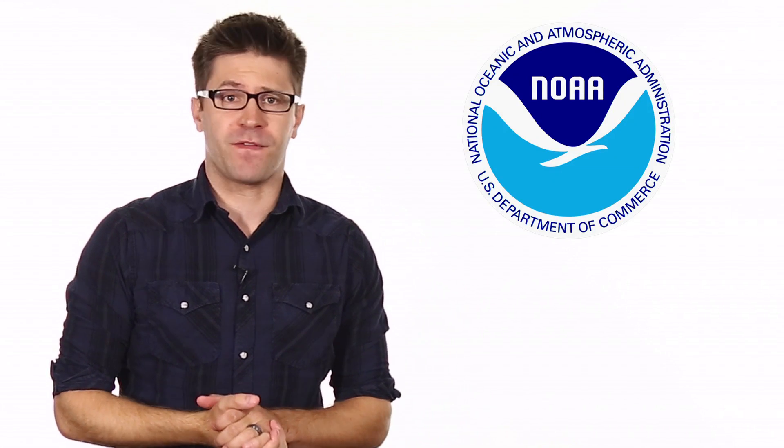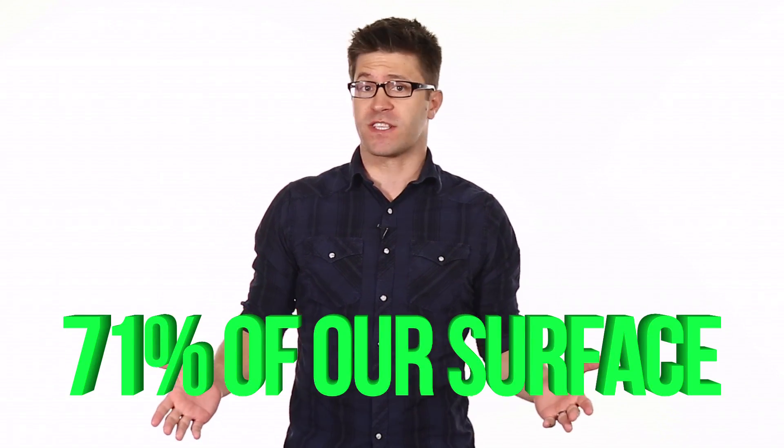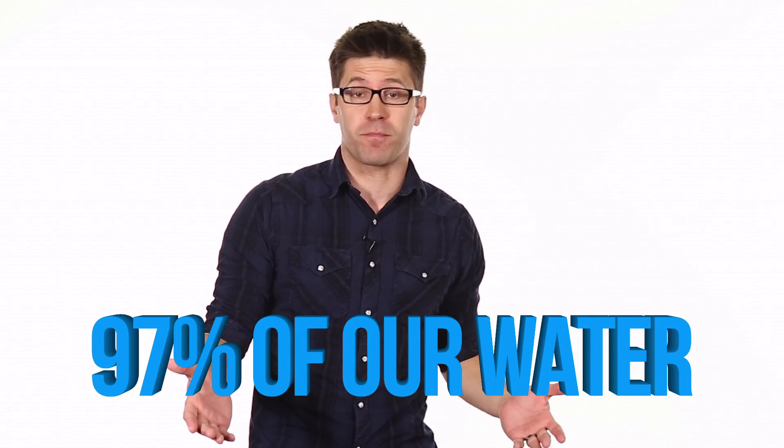According to the National Oceanic and Atmospheric Administration, oceans cover 71% of the Earth's surface and are made up of 97% of the planet's water. Whoa, that's a lot of water.